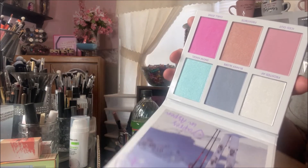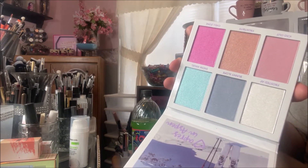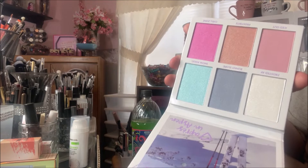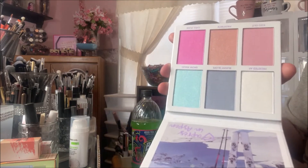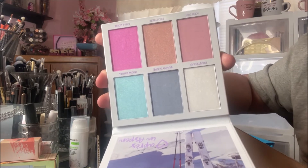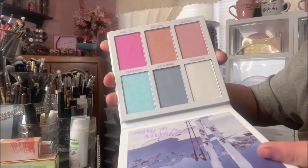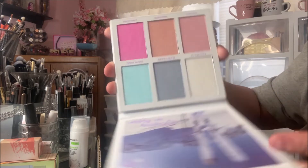If you hear hammering or loud noises, my husband is putting in a floor in our kitchen, so I have to record sometimes regardless. Anyways, this is a very colorful palette and it's showing up darker on camera than it looks in the pan, but it's beautiful.